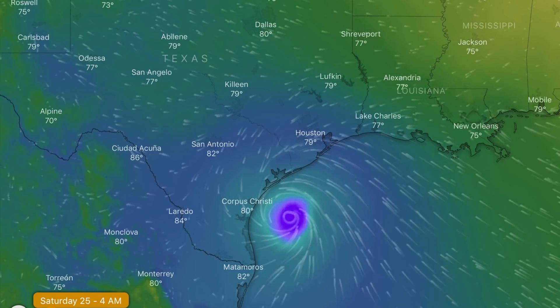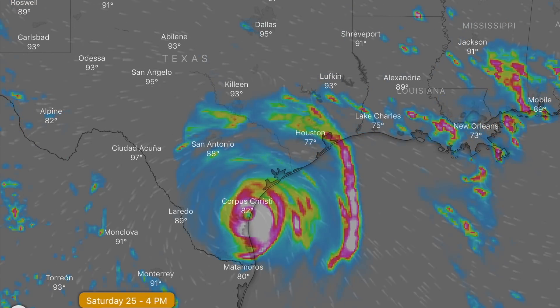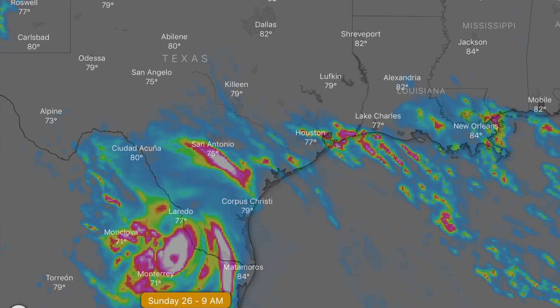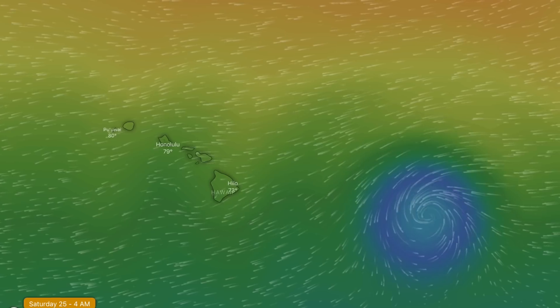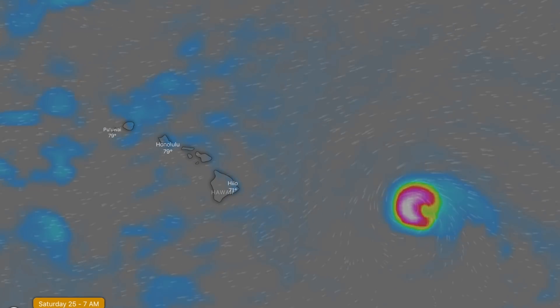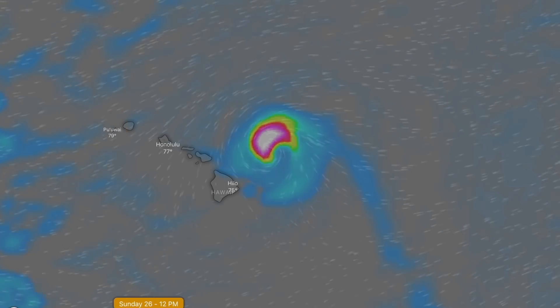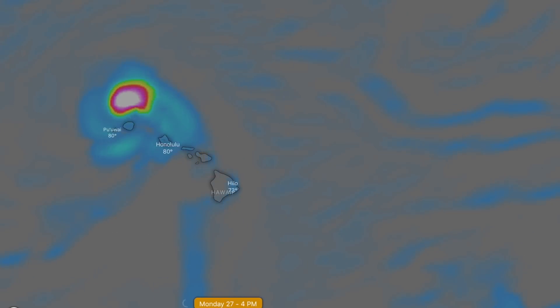Let's come to the tropical systems. First, it's Hannah in the Gulf, and she's going to take on Texas and Mexico today. Heavy downpours around Corpus Christi, with rain bands following on and spreading eastward along the Gulf Coast. We're still watching Douglas out in the Pacific. Forecasts still have the absolute worst of it shifting north of the islands, but that can change. Eyes on it tonight and tomorrow for the final forecast.